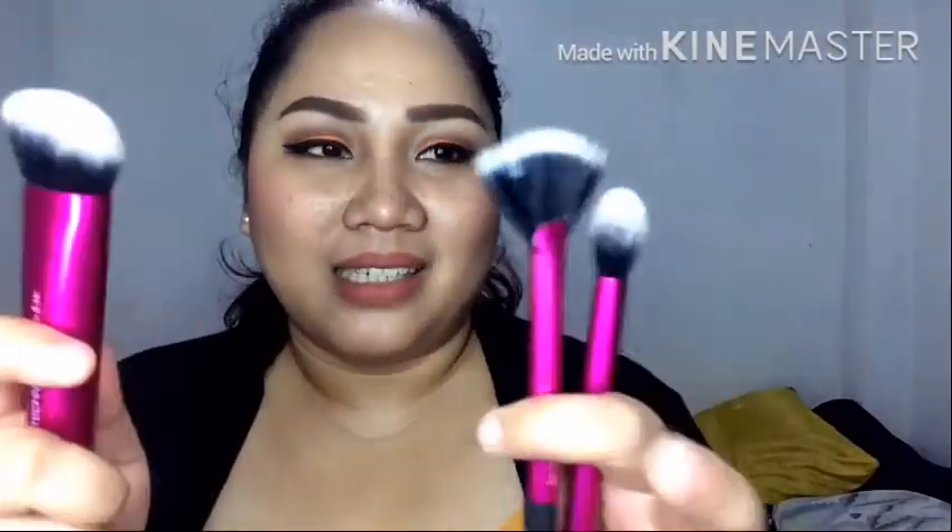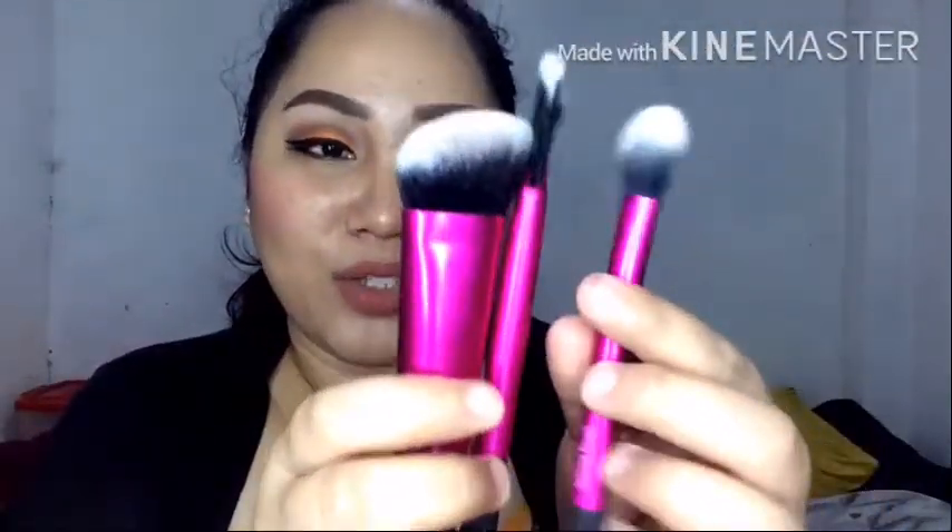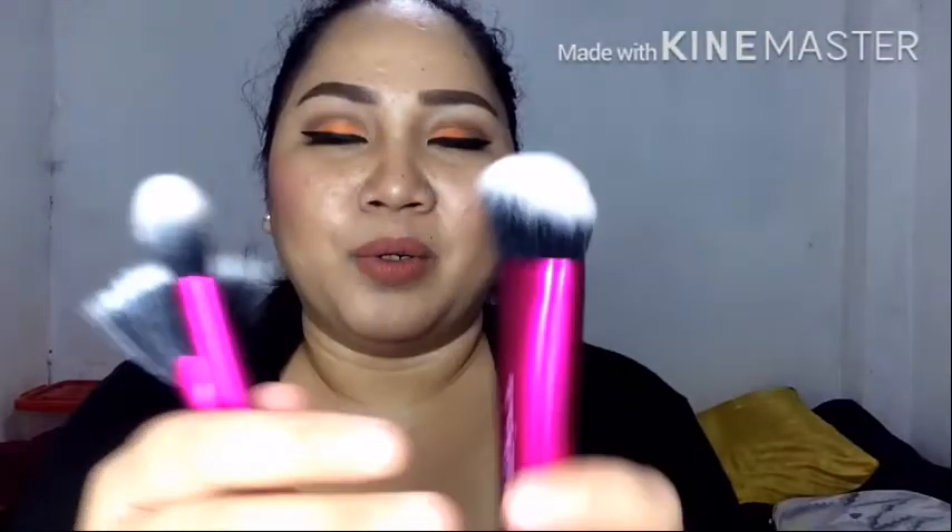I got myself, finally, the Real Techniques Complexion Contour brush set. Ito yung itsura niya — I got this from Watsons. If you're from Cebu, this is available sa Watsons — second branch ng Watsons sa Ayala Center Cebu. I got this for 1,115 pesos. Sobrang excited akong gamitin ito — ginagamit ko basically for contouring. I really like how soft it is. Ito din ginagamit ko for highlighting sa mga walilit na areas ng face, and this one also for highlighting — I really like itong fan brush kasi marami siyang napapack na pigments.